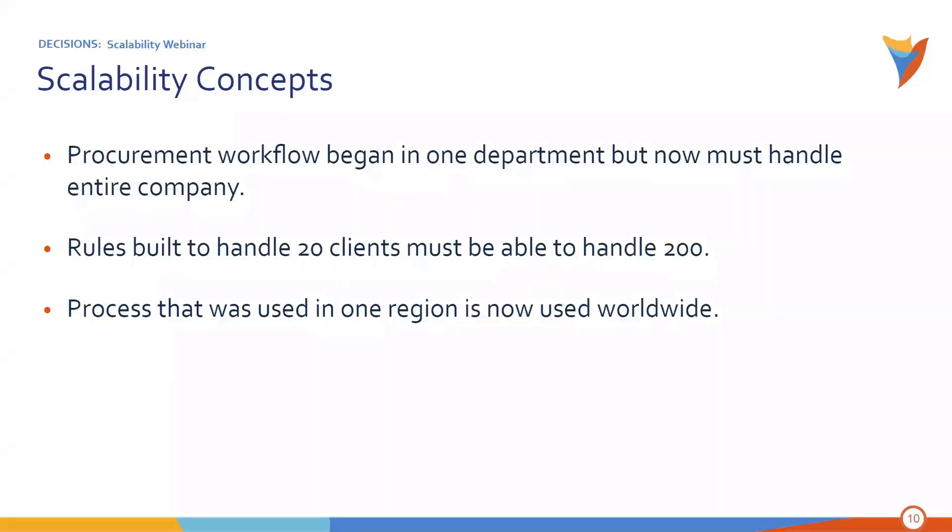Some other concepts to know: think of things like a procurement workflow that started in one department but now has to handle the entire company, or rules that were built to handle 20 clients but now have to handle 200, or even a process used in one region that is now worldwide. Scalability — whether it's one of the three types we'll discuss today — can help you solve these complex issues.